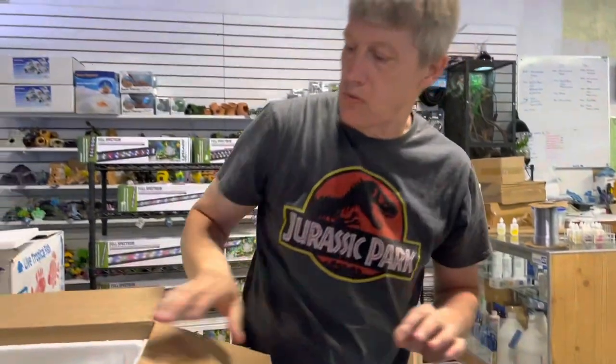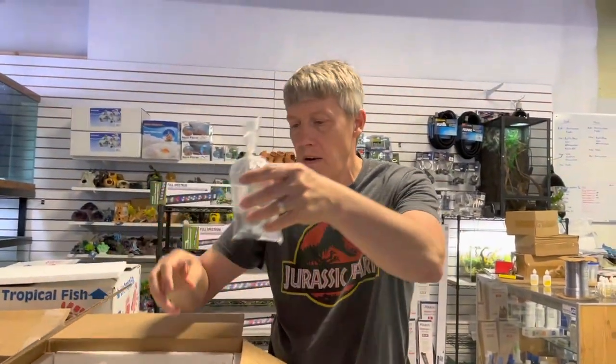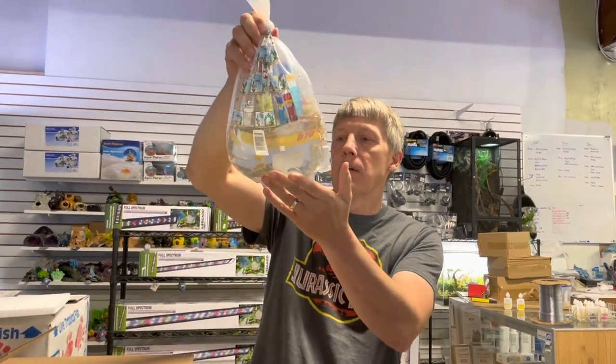Corys — these are albino and neocories. We've got actually a few different types of corys on this order, so we've got some cool things to share. And bettas — we've got a crown tail there. We've got a few restocks on our bettas this week.